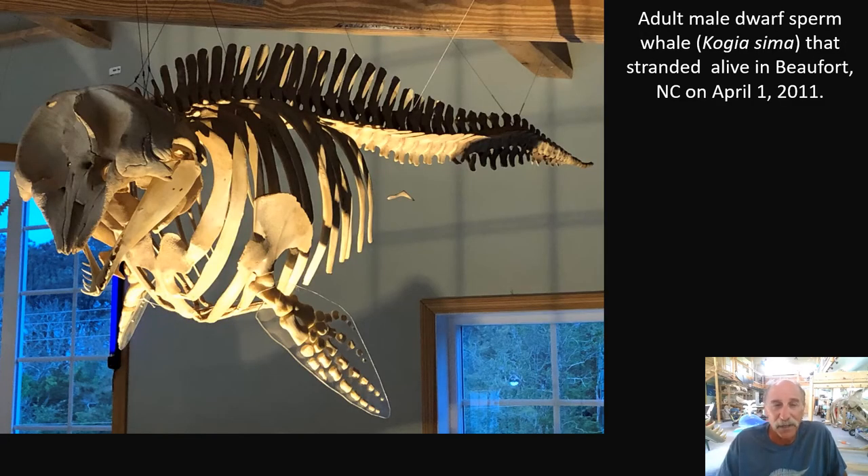Dwarf sperm whale — a different species from pygmy sperm whale, and both different from the great sperm whale. They have similarities but are three different species. This adult male was about seven feet long, about as big as they get. Dwarf and pygmy sperm whales are challenging to distinguish at sea and even on the beach, but we're getting better. One very striking feature in this skeleton is the asymmetry in the skull — the bone looks pushed to one side, which is predictable and consistent in this species.